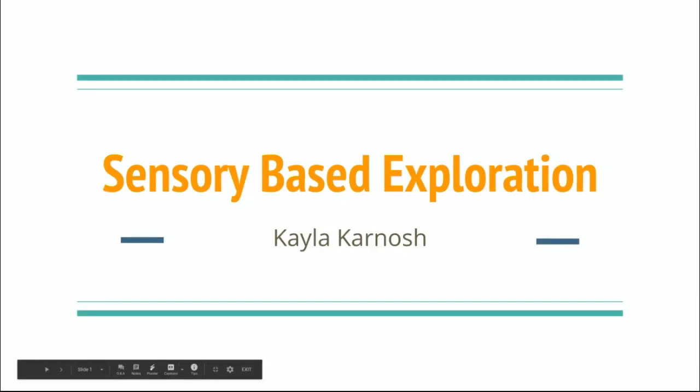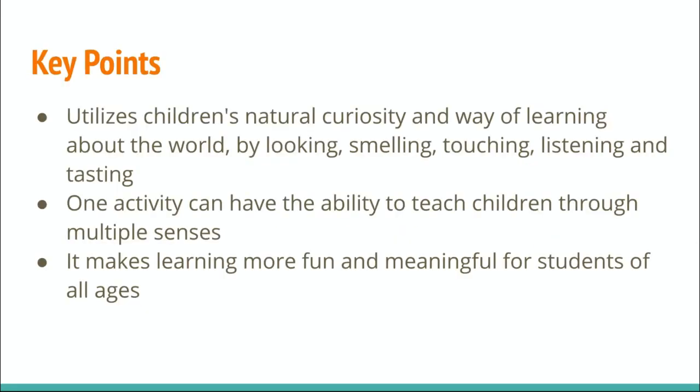Hi, my name is Kayla Karnosh and this is my sensory-based exploration presentation. First, I will talk about some key points that I learned from my research.